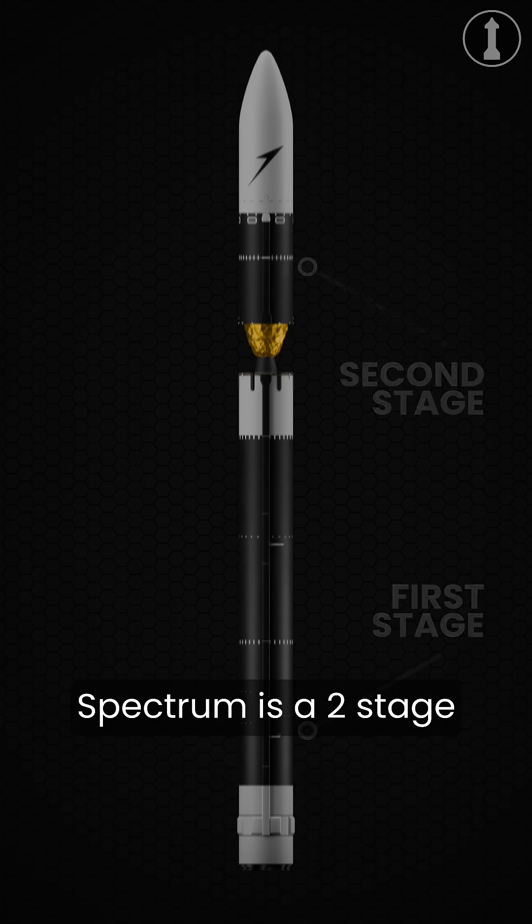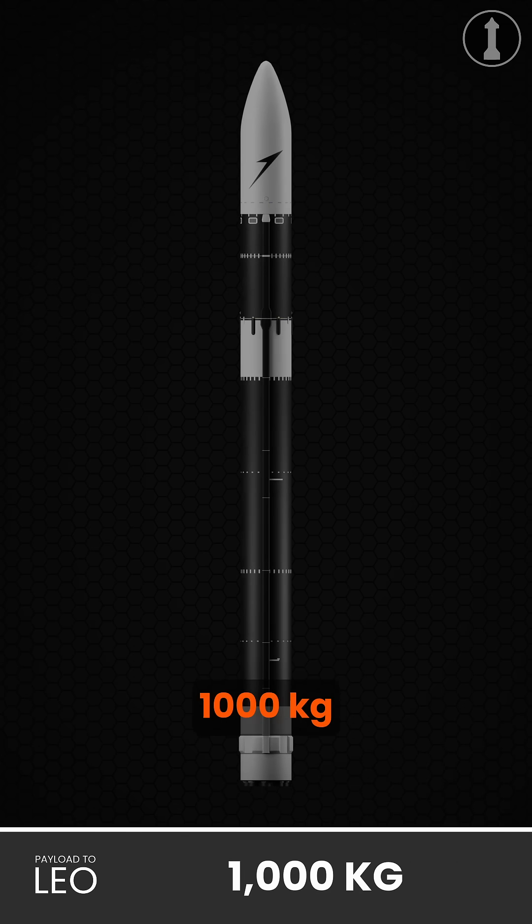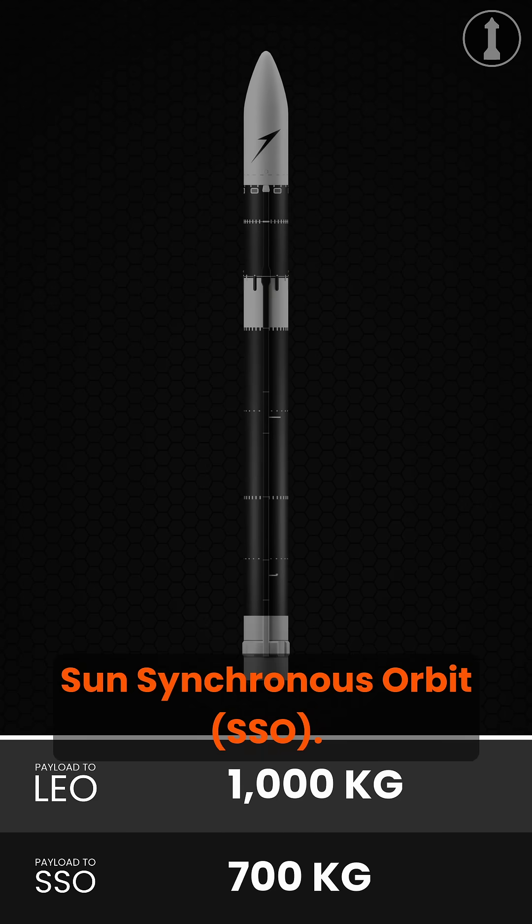Spectrum is a two-stage small lift launcher capable of putting around 1,000 kilograms to a low-earth orbit or 700 kilograms to a sun-synchronous orbit.